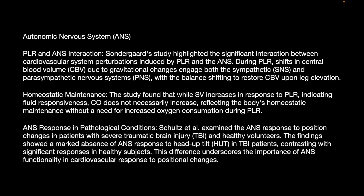Skulls et al. examined the ANS response to position changes in patients with severe traumatic brain injury and healthy volunteers. Findings showed a marked absence of Autonomic Nervous System response to head tilt in traumatic brain injury, contrasting with significant responses in healthy patients, underscoring the importance of ANS functionality in cardiovascular response to position changes.